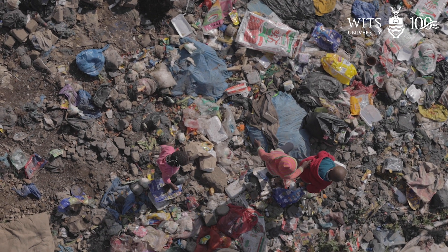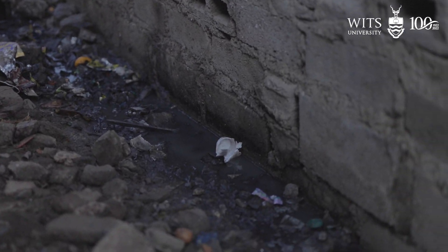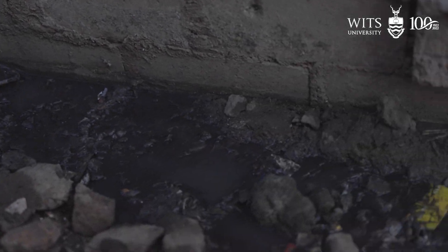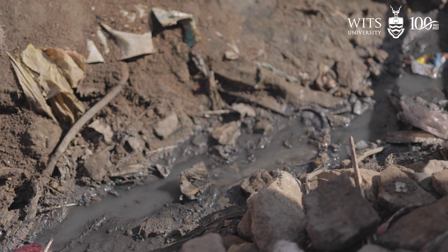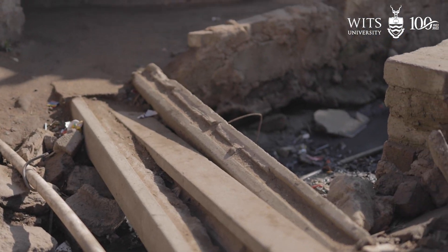Grey water — you might see in some of the pictures — is the water that arises through our everyday activities, not including the toilet. So it's like cooking water, wash water. Most of the washing in this area is done by hand with buckets, and that water is tossed into the gully and just flows away naturally. Whilst we think of washing water as not being particularly hazardous, it is quite hazardous.